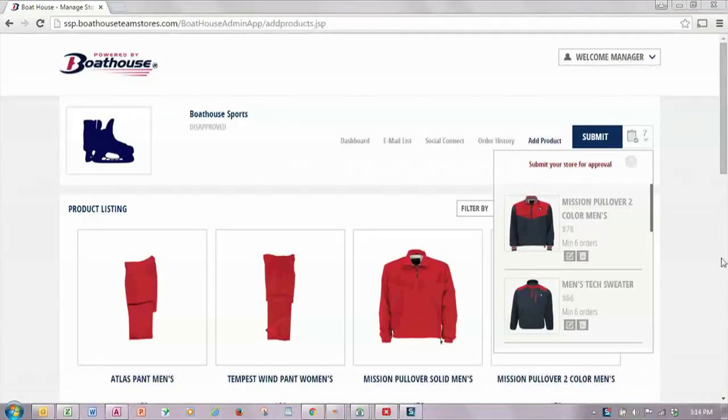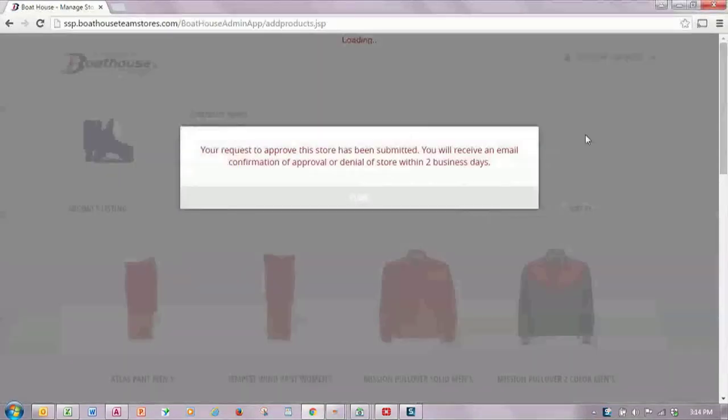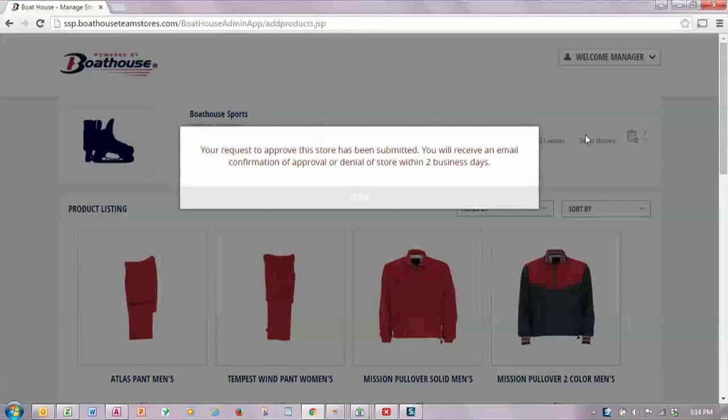Once I'm happy with the items I have selected for my store, I simply click on the submit button. This sends a message to the Boathouse Approval Team to review the store and let me know within two business days whether my store will launch.